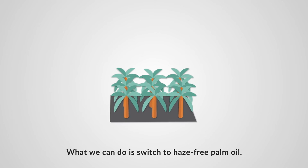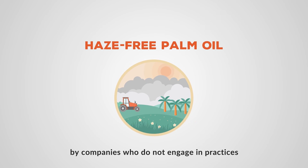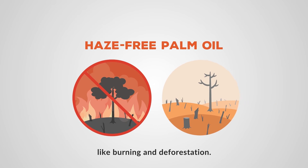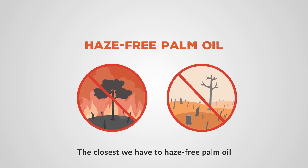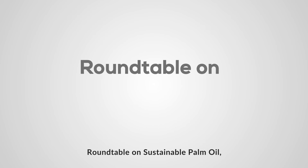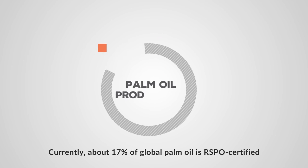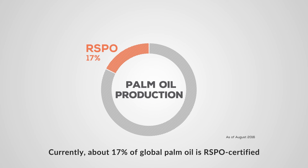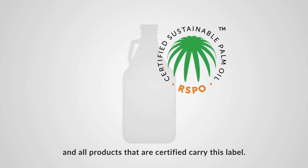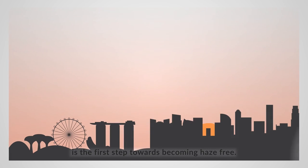What we can do is switch to haze-free palm oil. Haze-free palm oil is simply palm oil produced responsibly by companies who do not engage in practices that result in haze pollution, like burning and deforestation. The closest we have to haze-free palm oil is palm oil certified by the Roundtable on Sustainable Palm Oil, or RSPO, a non-profit organization. Currently, about 17% of global palm oil is RSPO certified, and all certified products carry this label. Getting companies to switch to RSPO certified palm oil is the first step towards becoming haze-free.